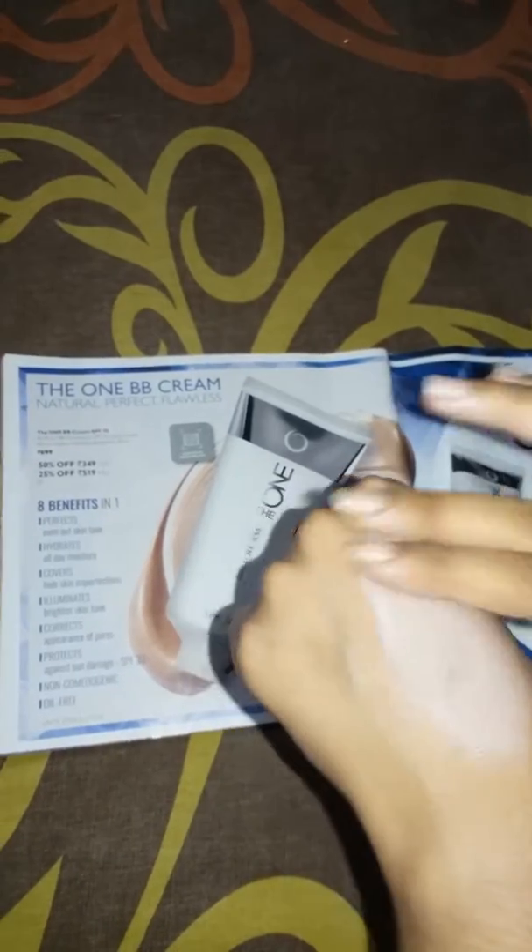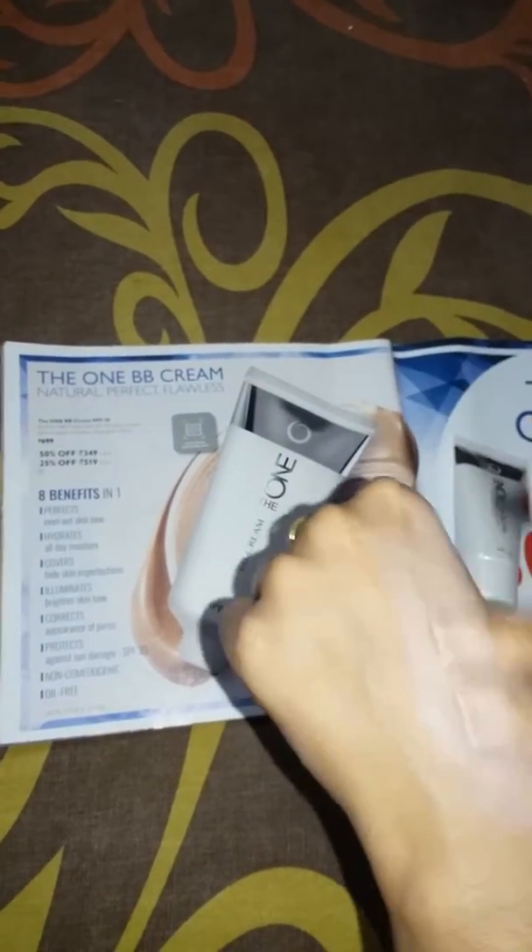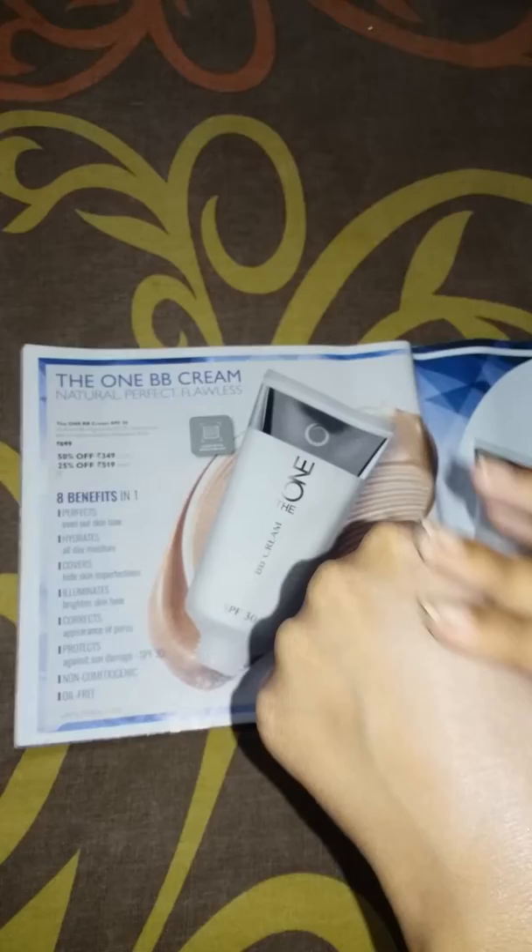I am taking a very small amount of product because a small amount is enough for the whole face. All you need is to simply mix this product.